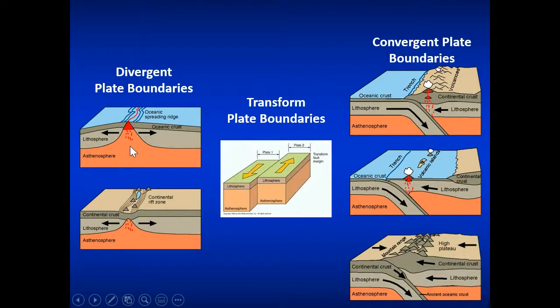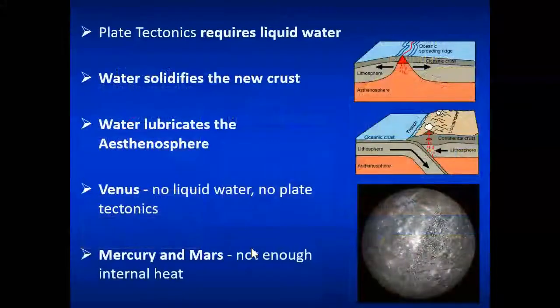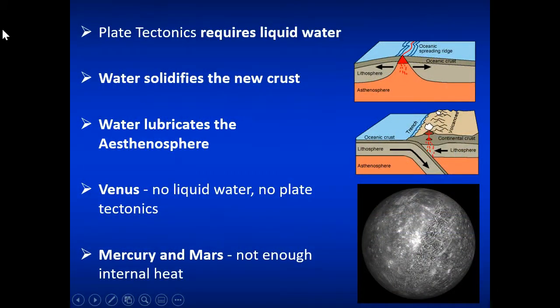The Earth has divergent boundaries where plates slide apart, transform boundaries where they slide past one another, and convergent boundaries where they come together — either subducting underneath a surface or crumpling up into a mountain. Plate tectonics requires liquid water, which provides a cool surface for contrast with the warm interior, driving convection of rock — hot rock rising, cold rock sinking. Water also lubricates the crust as it dives into the mantle, which is needed for plate tectonics to continue moving.